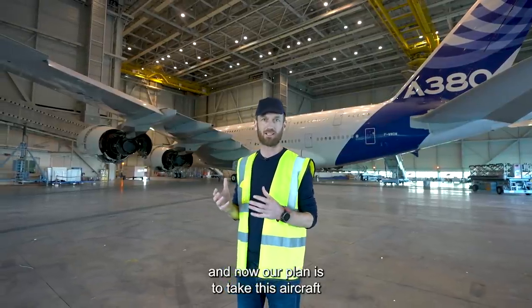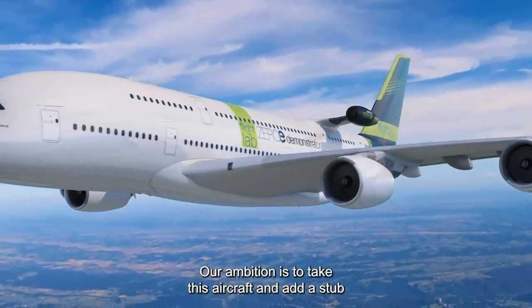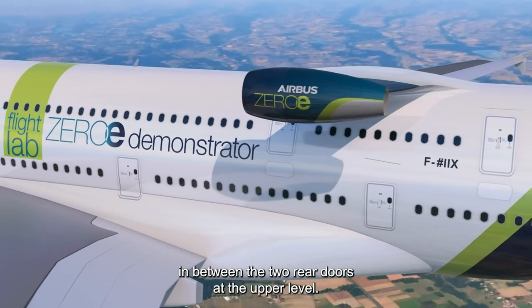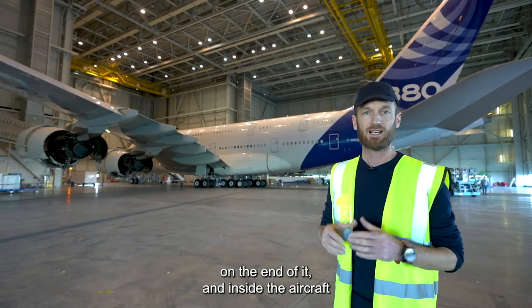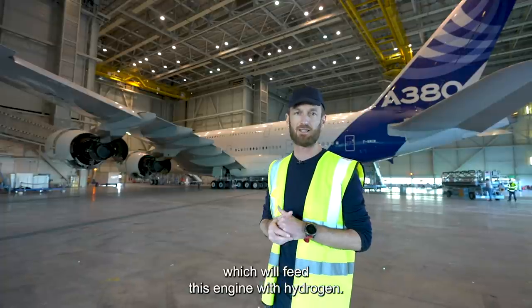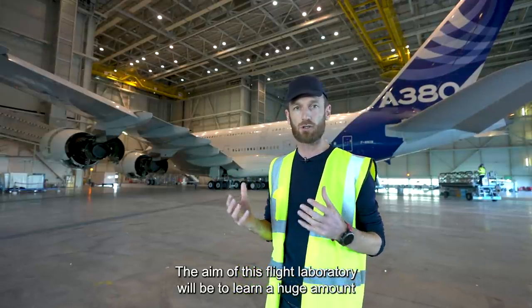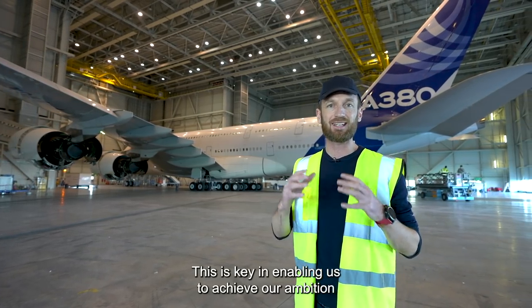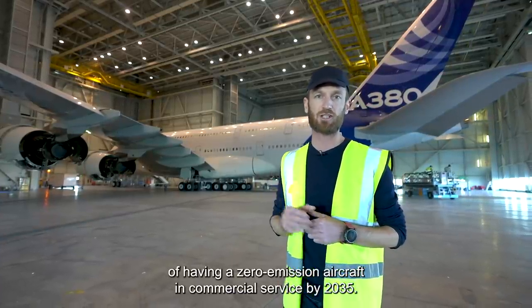Our plan is to take this aircraft and modify it into a hydrogen propulsion flight laboratory. Our ambition is to add a stub in between the two rear doors at the upper level. That stub will have on the end of it a hydrogen powered gas turbine. Inside the aircraft there will be hydrogen storage and distribution which will feed this engine with hydrogen. The aim of this flight laboratory will be to learn a huge amount about hydrogen propulsion systems in real ground and flight conditions, enabling us to achieve our ambition of having a zero emission aircraft in commercial service by 2035.